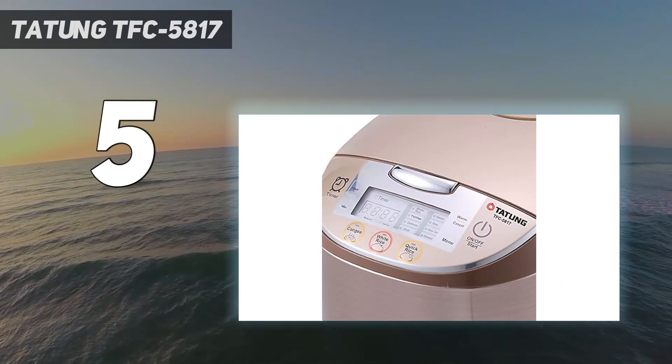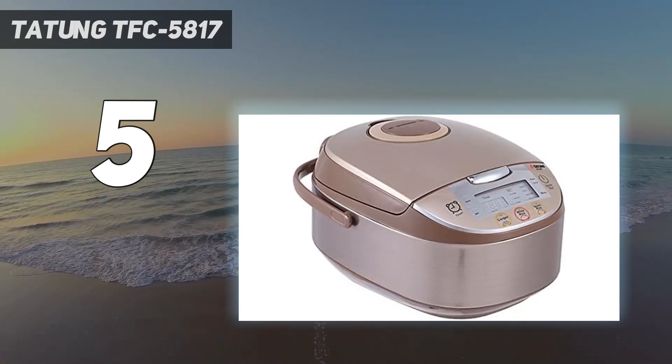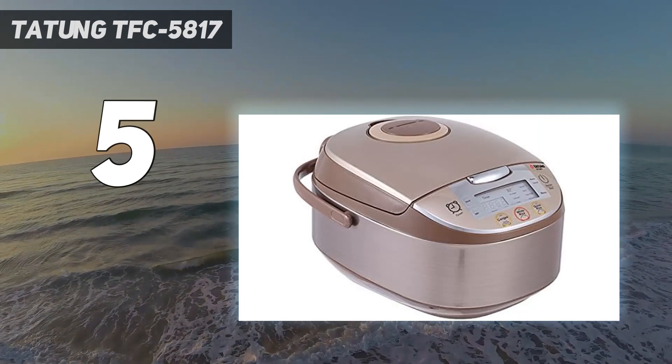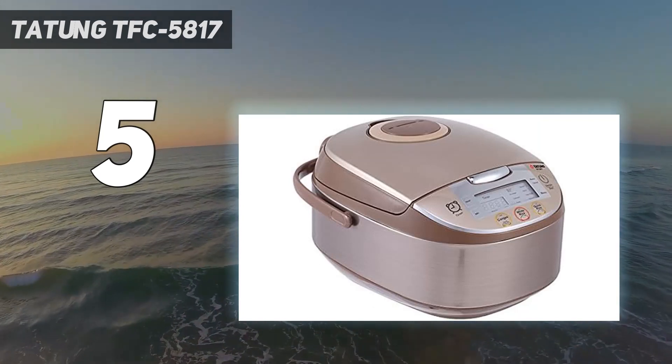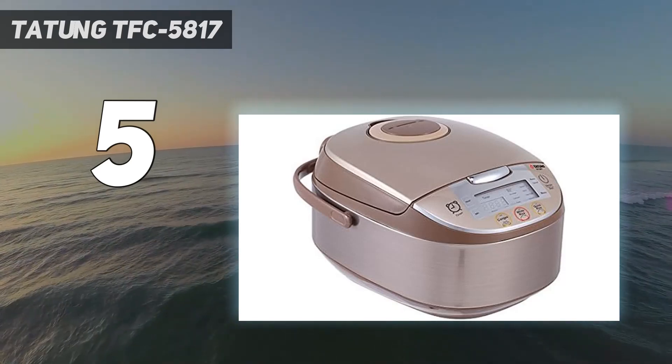She also uses it to make soups, stews, and to delicately reheat leftovers. All three experts note that the simple on-and-off switch is a plus. 'I don't need a ton of buttons to do this thing or that thing,' Irway says. 'After the first time or two making rice, you know exactly how long it takes.'